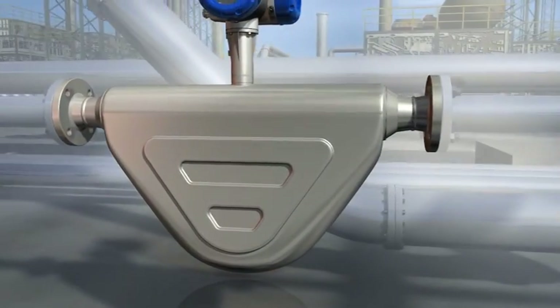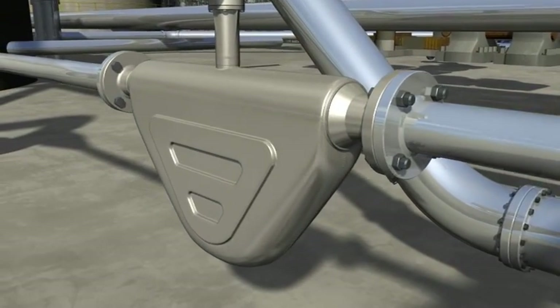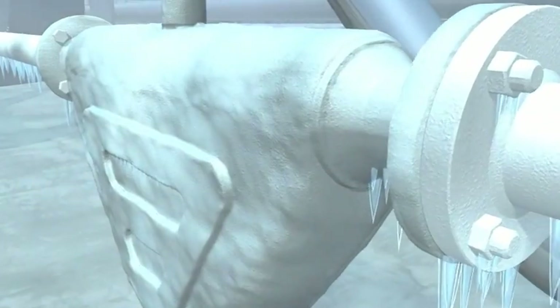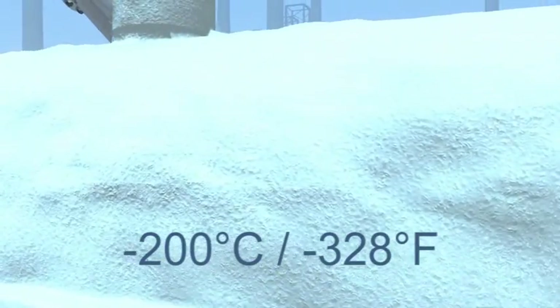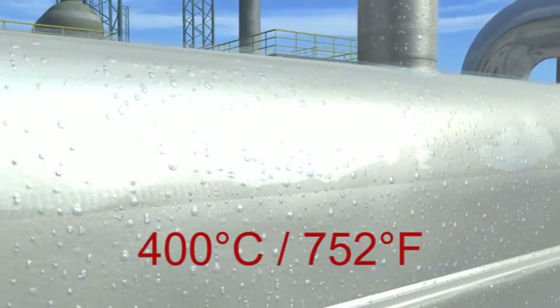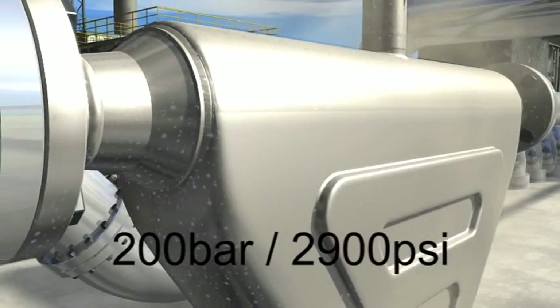Kroner's OptiMass 6000 is the twin bent tube meter designed as the new standard for high performance in the process industries. It can operate down to cryogenic temperatures as low as minus 200 degrees centigrade and up to high temperatures of 400 degrees centigrade and at pressures of 200 bar.